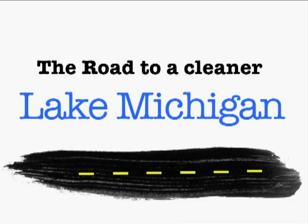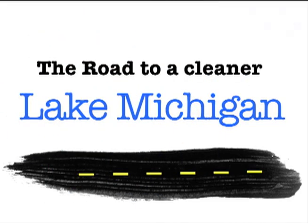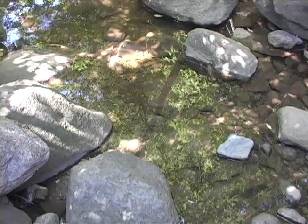This is the Village of Greendale's Grange Avenue bioretention swale project. A bioretention area like this takes polluted stormwater off the street and filters it through a media, and eventually discharges it into Dale Creek in a much cleaner state than it was on the road.